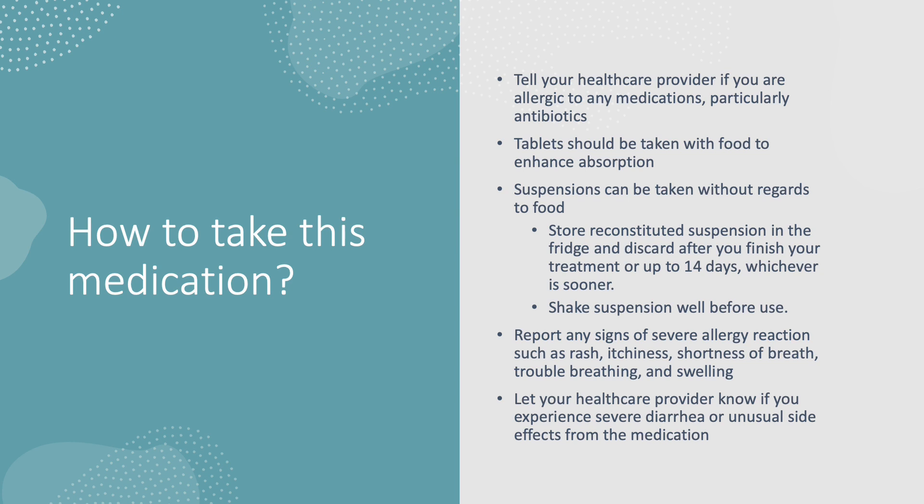Before you take this medication, make sure to tell your healthcare provider if you're allergic to any medications, particularly antibiotics. If you are prescribed the tablet form of the medication, take it with some food to enhance absorption. Younger patients may be prescribed the suspension, which can be taken with or without food. You can store the suspension in the fridge.